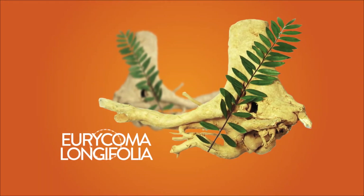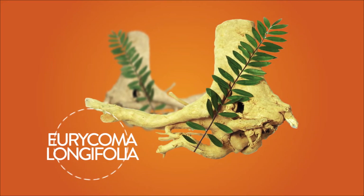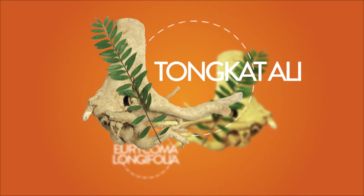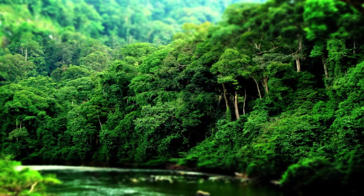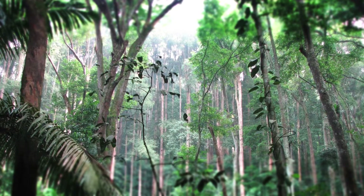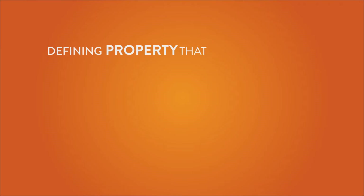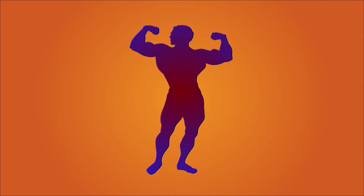Eurycoma Longifolia — a long, tongue-twisting scientific name for one of the most famous Malaysian all-natural supplements: the Tonkat Ali. Renowned for its bitterness, the plant is commonly found in Malaysia's rich rainforests and has been used by locals for centuries. The defining property that makes Tonkat Ali highly sought after is its promise to enhance male virility.